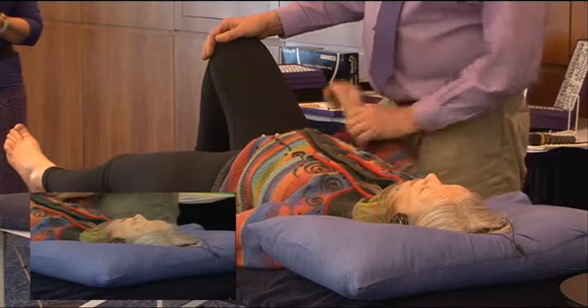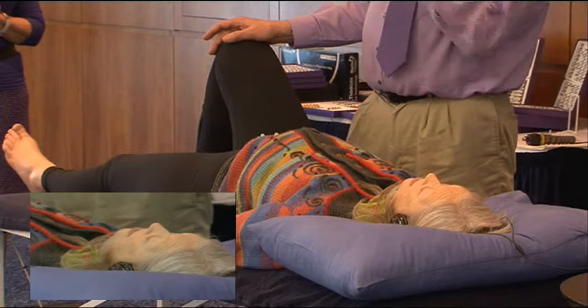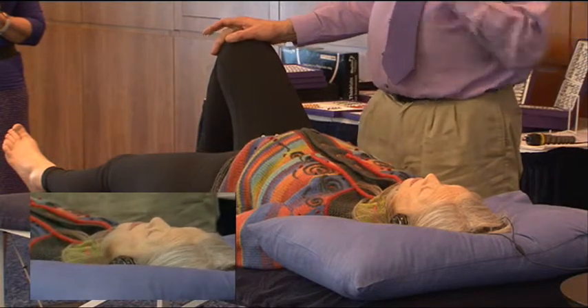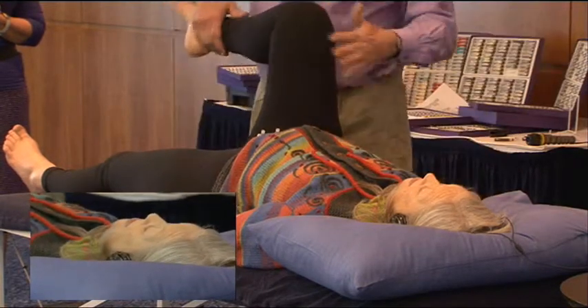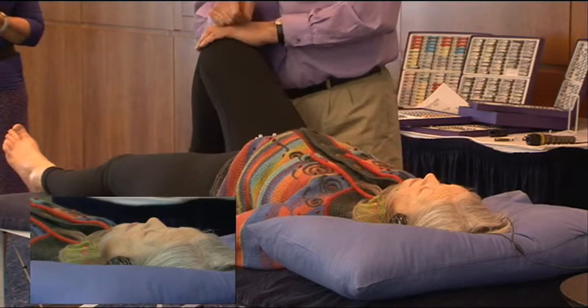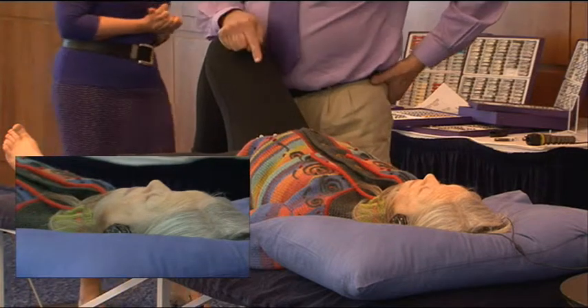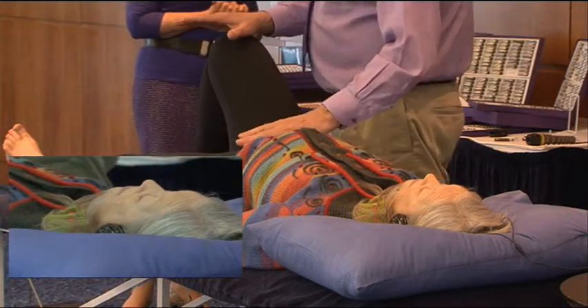Then I go to GV28 with the tongue, which is on the roof of your mouth. Go back to the soft palate, come forward about a centimetre, and you should be right on what we call the cruciate suture. And she stays strong to that, so that's a good remedy. If she'd weakened on any of those criteria, it wouldn't have been the best remedy, so you may need to look for another.